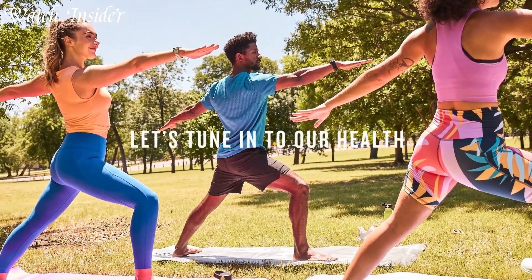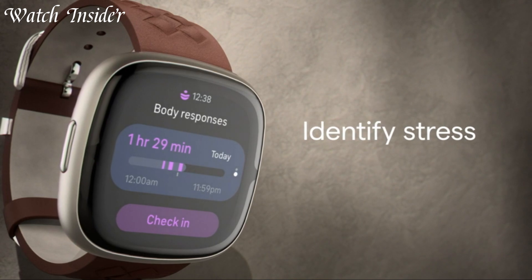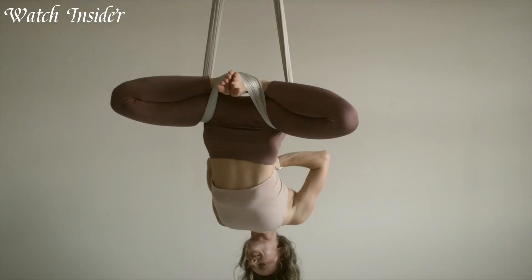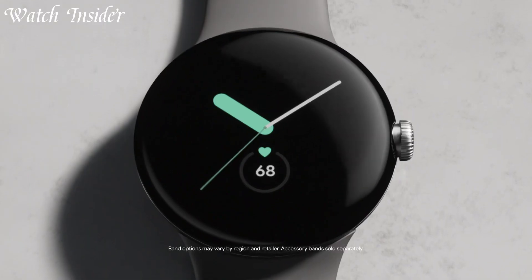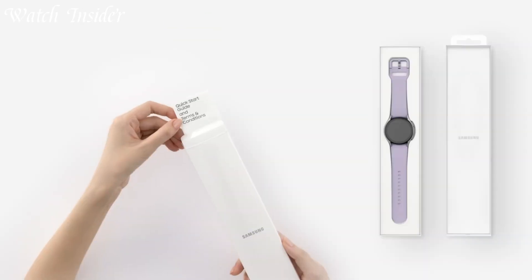Introducing smartwatches designed specifically for women. Combining style and functionality, these watches offer features like fitness tracking, message notifications, and customizable designs. Elevate your style and embrace the convenience of smart technology with these fashionable and functional smartwatches made just for women.